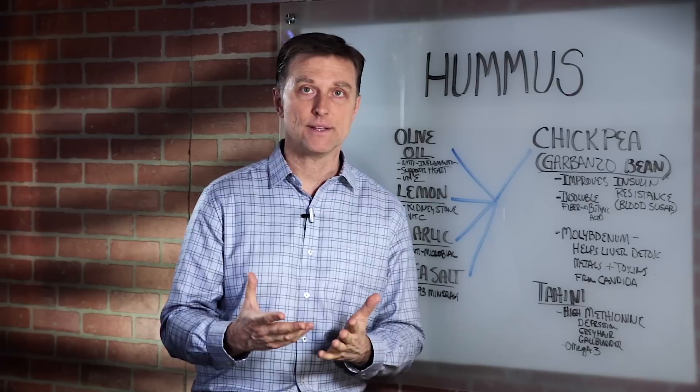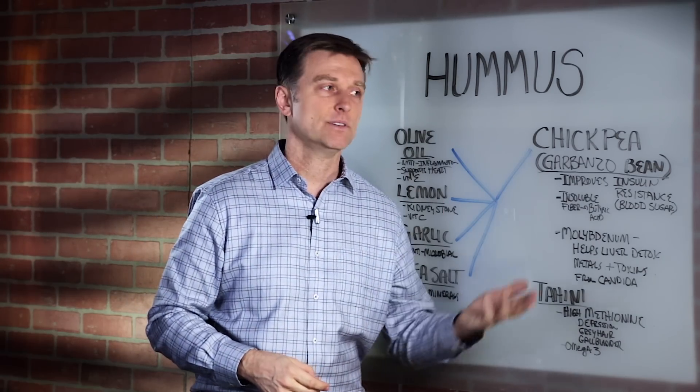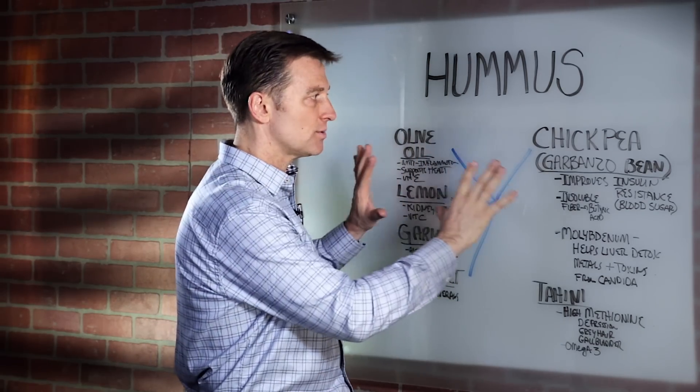When you buy hummus, read the ingredients and make sure it does not contain anything else like preservatives, chemicals, or soy oil. Don't get that one — get it basically just with these ingredients.